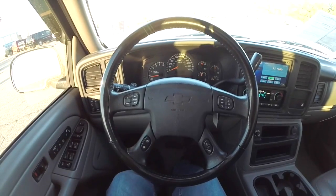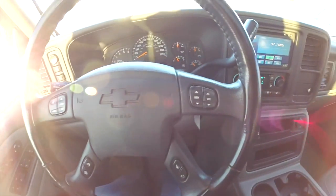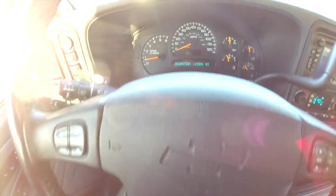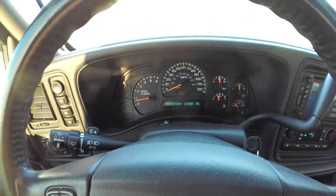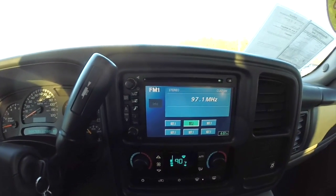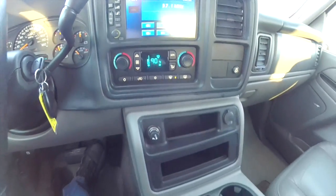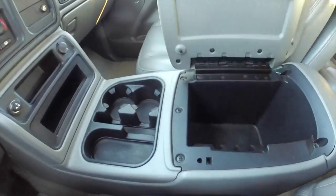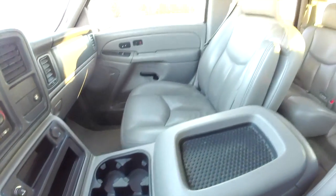Panning through the interior, we have a leather-wrapped multifunction steering wheel with controls for audio and trip computer on the spokes. This vehicle currently has 125,801 miles on it. It does have the premium touch screen display, dual zone automatic climate control, and a vast amount of storage with the center console.